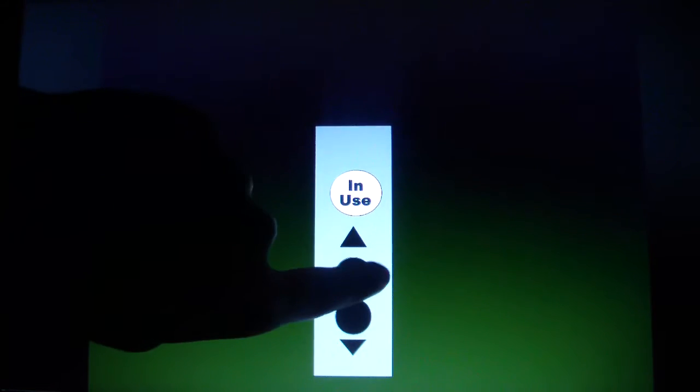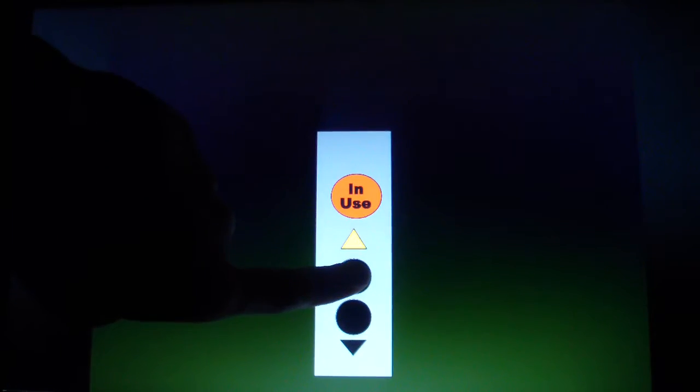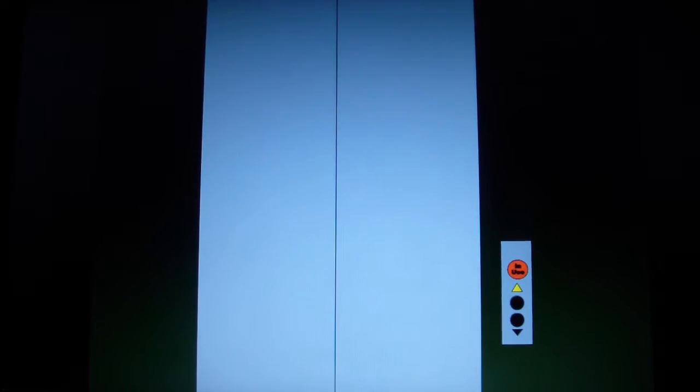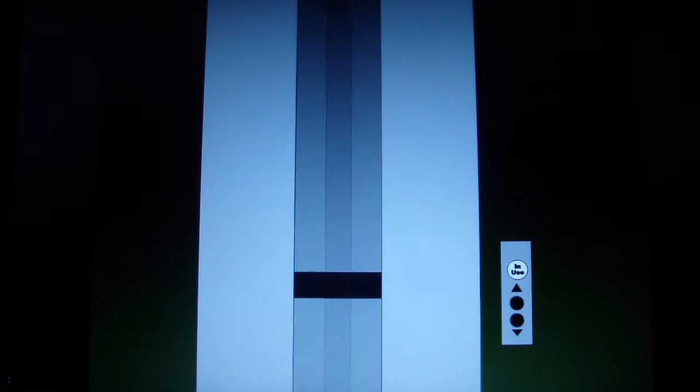Is it working? Here it comes. Look at the buttons — those are nice buttons right there. Here it is.